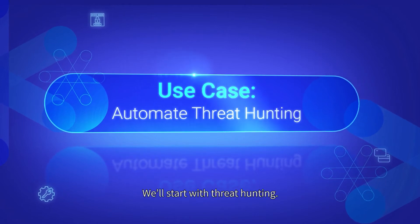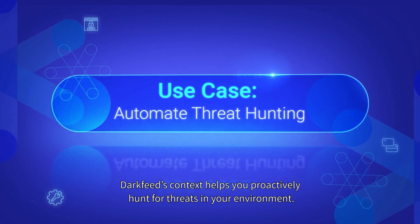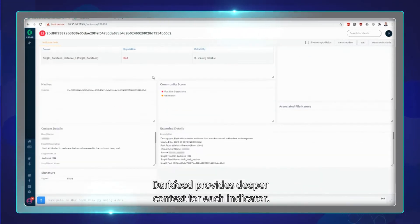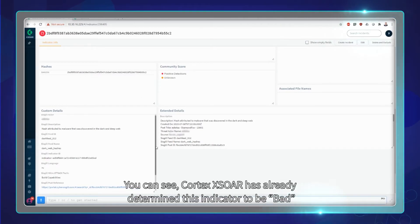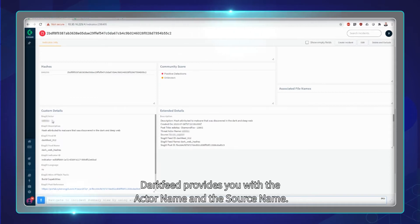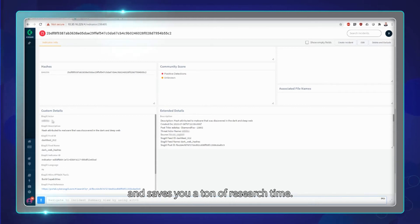We'll start with threat hunting. DarkFeed's context helps you proactively hunt for threats in your environment. Look at DarkFeed from your indicator info page — DarkFeed provides deeper context for each indicator. You can see Cortex XSOAR has already determined this indicator to be bad based on the context from DarkFeed. DarkFeed provides you with the actor name and the source name. Together, this information levels up threat hunting and saves you a ton of research time.